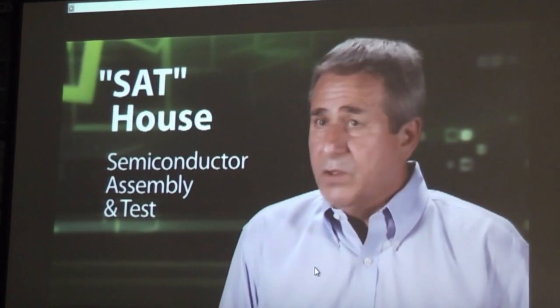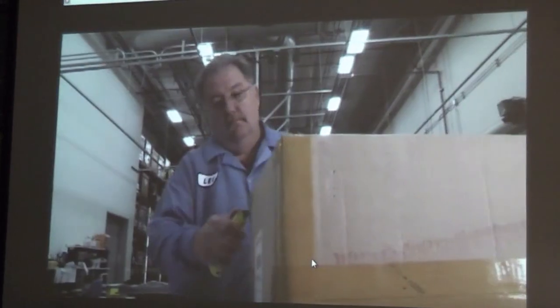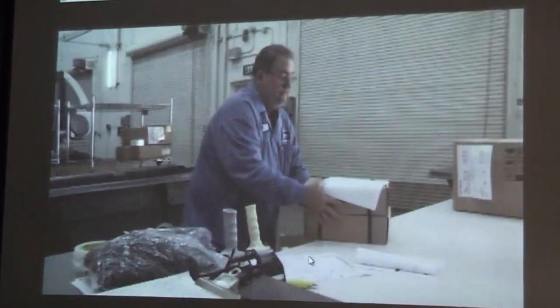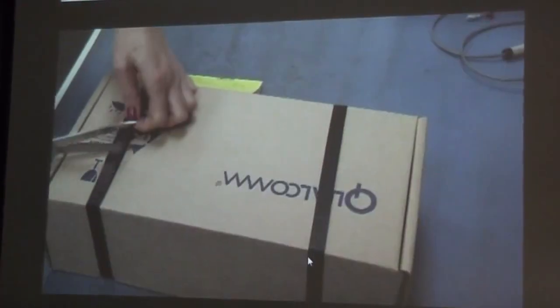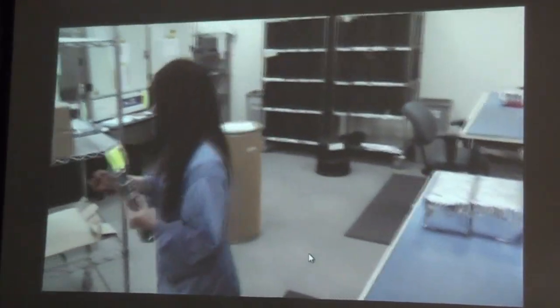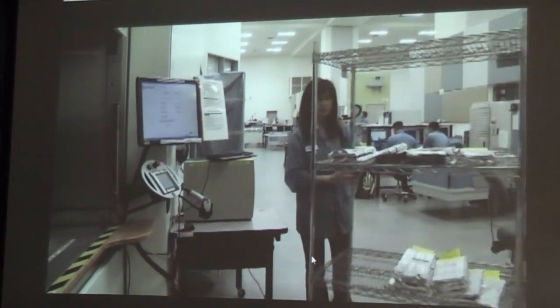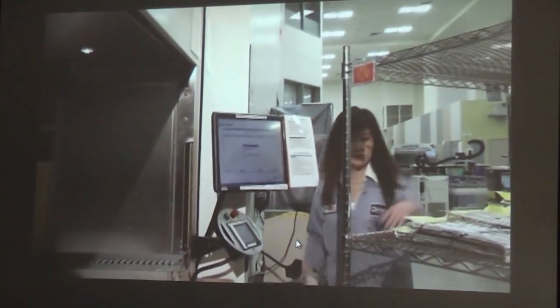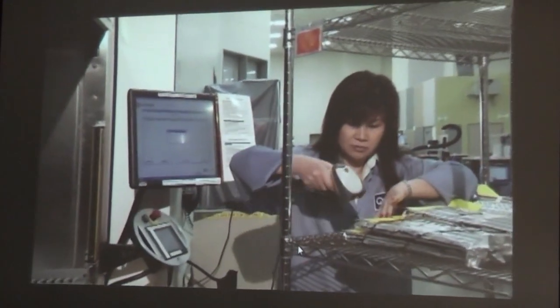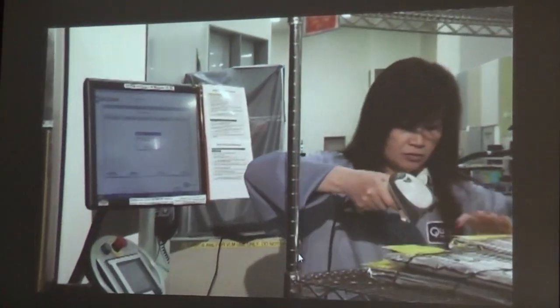We're on that silicon as soon as it leaves the fab houses. Once that material hits our dock, it is immediately received. Program management and PTEs are notified. The material goes into our vertical lift module, which is a centralized inventory location, and that material is tracked and available to our engineering community 24 hours a day, 7 days a week.